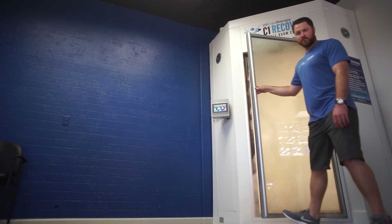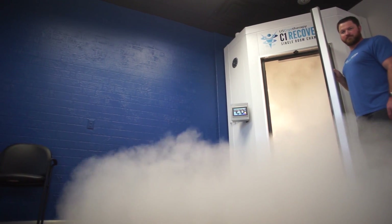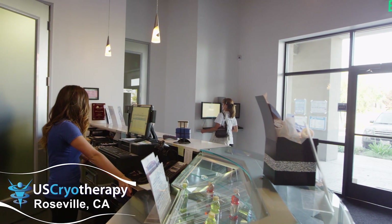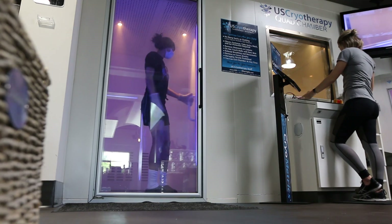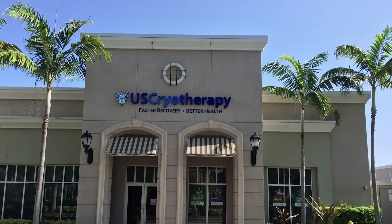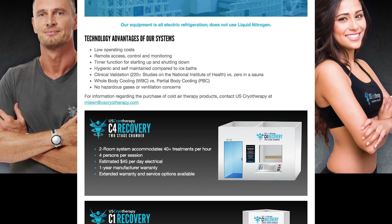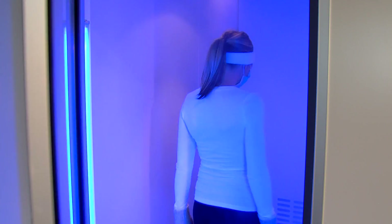In April of 2011, US Cryotherapy built the first whole body cryotherapy center in the United States in Roseville, California. The company to date is the most complete cryotherapy business in the market, consisting of product manufacturing, launching of multiple franchise locations around the country, direct sales of equipment, and operation of several company-owned treatment centers.